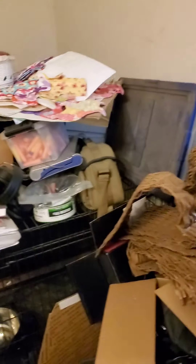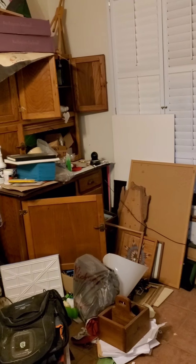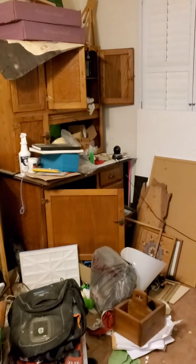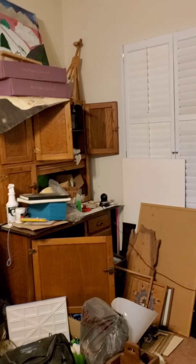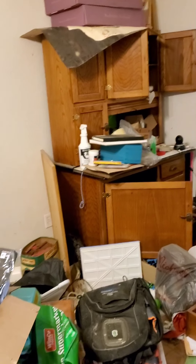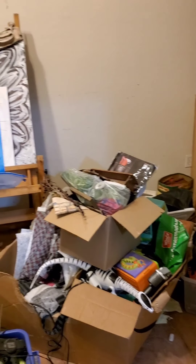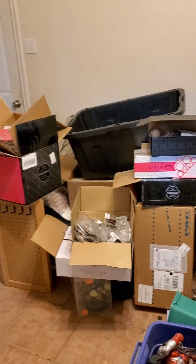Here are more of my packaging supplies for my paparazzi sales, donations, jeans, and whatnot. In this corner I have art supplies because this is supposed to be an art room. I've been trying to declutter in here for several years since we've lived here with no complete success, but it's much better than before — I had a desk and all that stuff filling it.